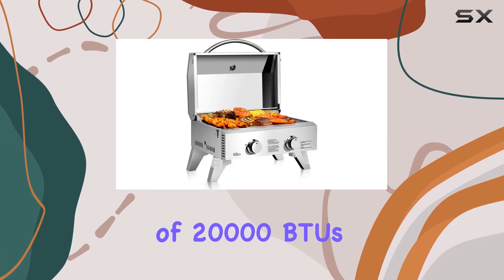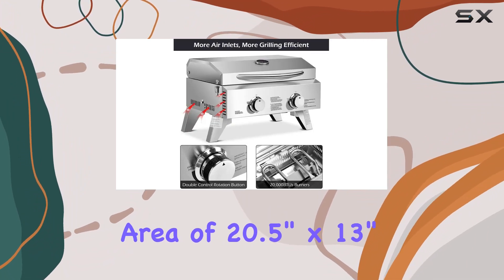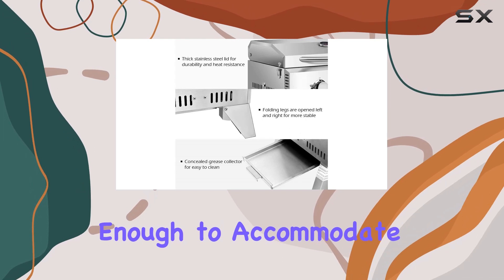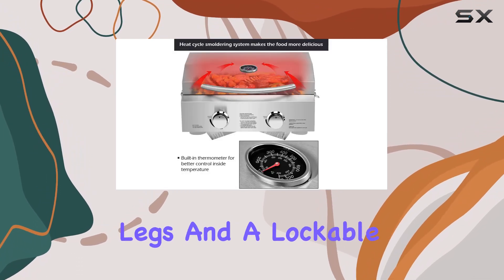The burners can reach high temperatures of 20,000 BTUs. The cooking area of 20.5 inches by 13 inches is spacious enough to accommodate a feast for a group. One standout feature is the foldable design with legs and a lockable cover.